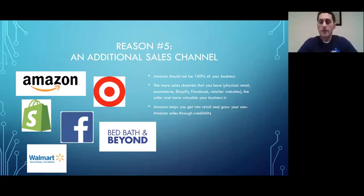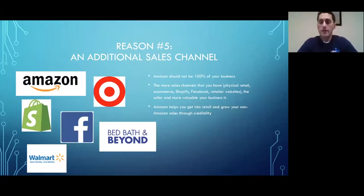Reason number five: Amazon should be an additional sales channel, not your only one. Almost all of our clients also sell on Shopify, their own website, Walmart.com, social media, or they're trying to get into retail — Target, Bed Bath & Beyond, stores like that. Having multiple sales channels increases the sellable value of your company and the probability of your success.